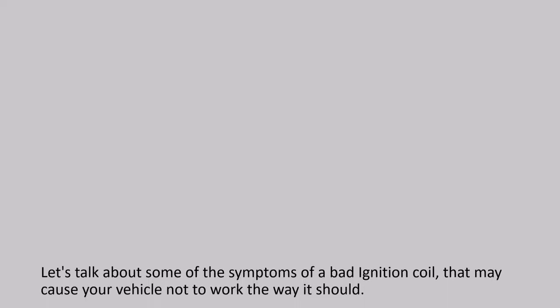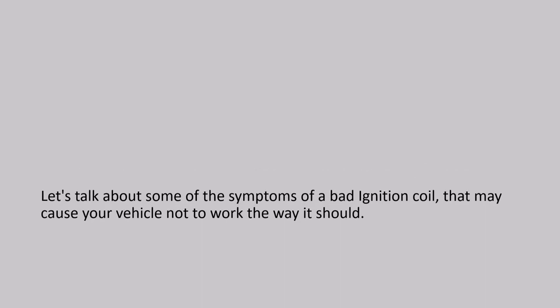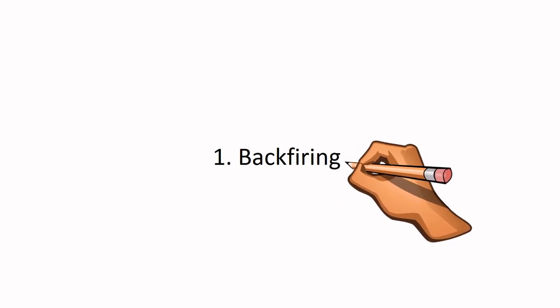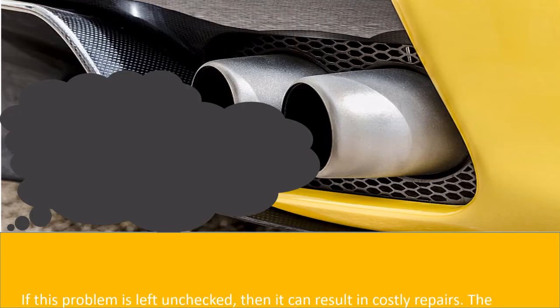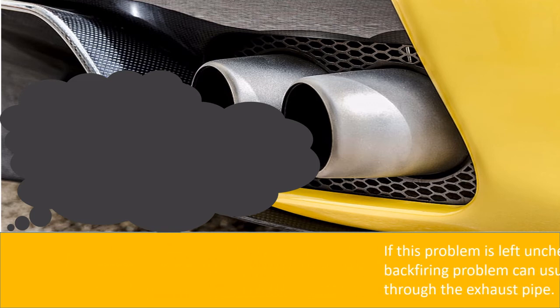Number 1: Backfiring. Backfiring caused by your vehicle can indicate the symptoms of ignition coil failure in its early stages. Car backfiring occurs when unused fuel in the combustion cylinders of the engine leaves through the exhaust pipe. If this problem is left unchecked, it can result in costly repairs. The backfiring problem can usually be detected by the emission of black smoke through the exhaust pipe.